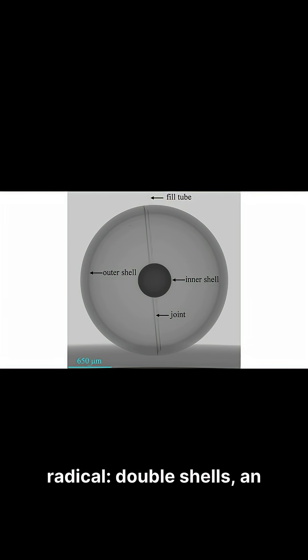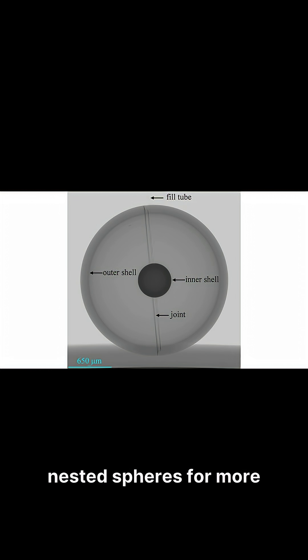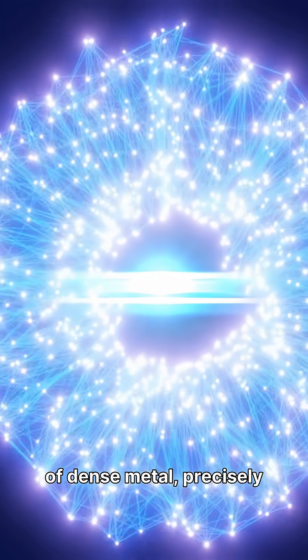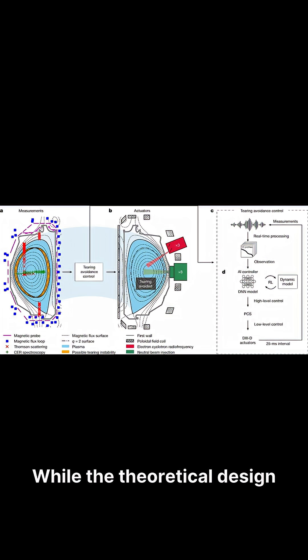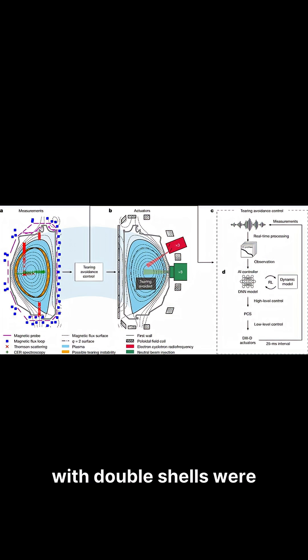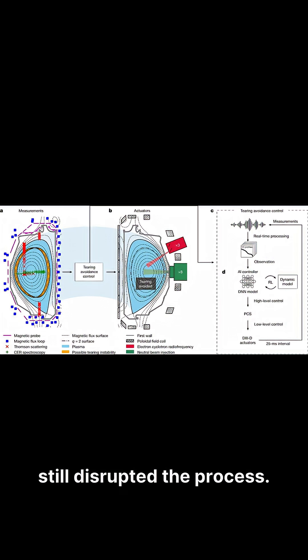Then researchers tried something radical: double-shells, an innovative design featuring two nested spheres for more uniform compression. The outer shell efficiently delivers energy inward, while the inner shell, made of dense metal, precisely compresses the fusion fuel. While the theoretical design was elegant, initial experiments with double-shells were disappointing, as persistent instabilities still disrupted the process.